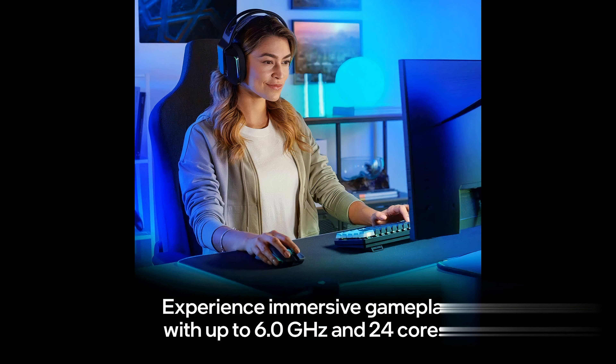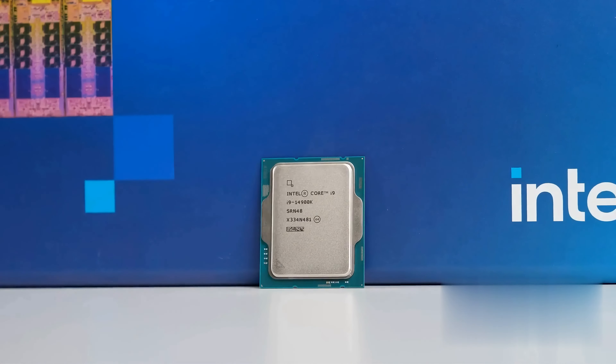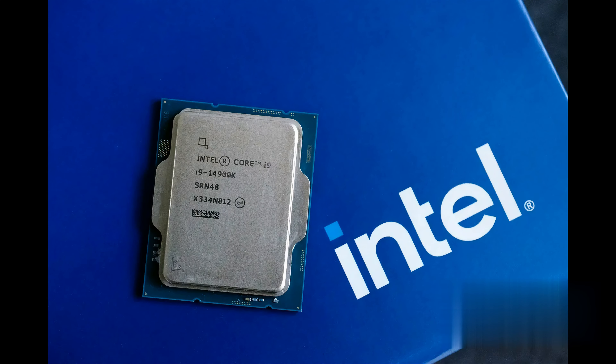With 32 threads and a staggering max clock speed of up to 6 GHz, the 14900KF ensures seamless multitasking, smoother gameplay, and lightning-fast responsiveness, giving you the edge you need to dominate the virtual battlefield.